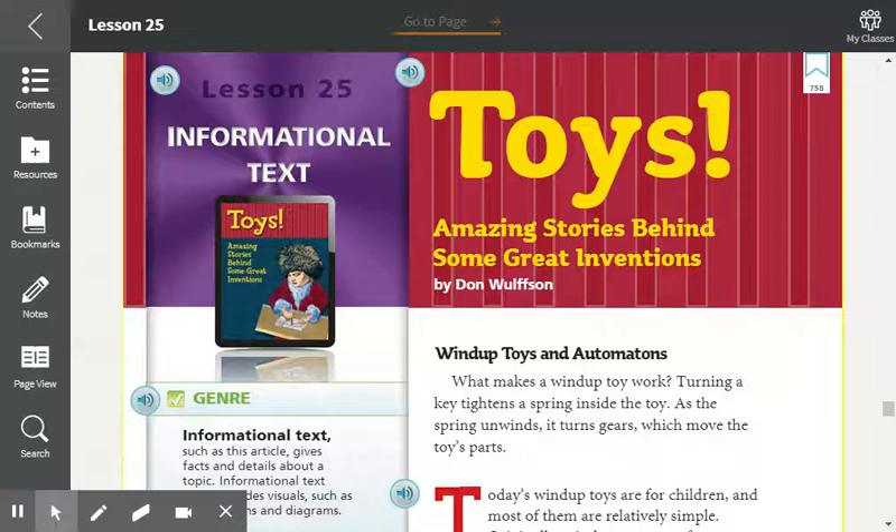Hey fourth graders, this is your paired text for Lesson 25 and it is an informational text. It gives facts and details about a topic, and today's topic is toys. The title is "Amazing Stories Behind Some Great Inventions" by Don Wolfson.